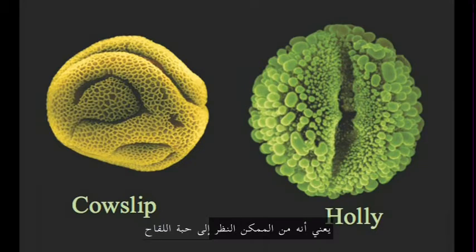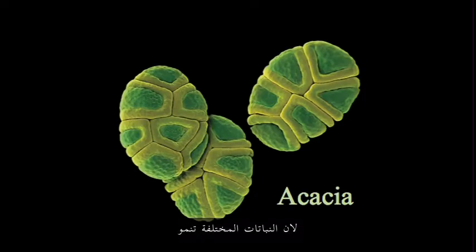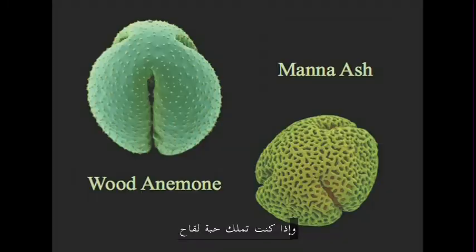Diversity means that you can look at a pollen grain and tell what species it came from. That's quite handy if you have a sample and want to see where it came from. Different species of plants grow in different places, and some pollen carries further than others. So if you have a pollen sample, in principle you should be able to tell where that sample came from.